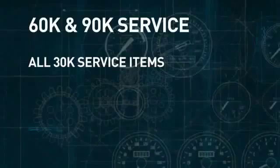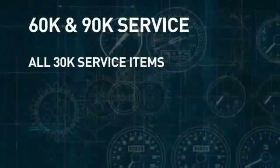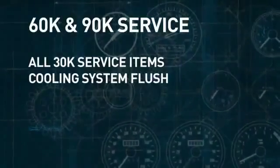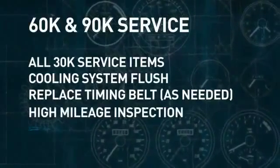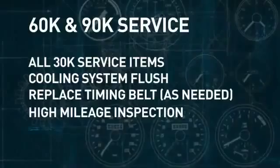And at your vehicle's 60,000 and 90,000 milestones, you'll get many of the same services as with the 30,000-mile service, but with some added items for higher mileage vehicles. In addition to all the services and inspections of the 30,000-mile service, Lithia will flush the cooling system, replace the timing belt as needed, and provide vital inspections to make sure your higher mileage vehicle is good for the long haul.